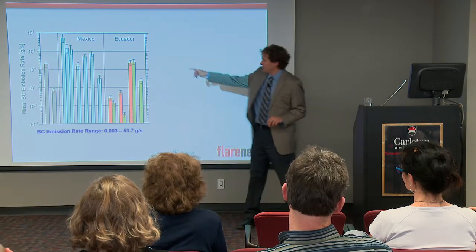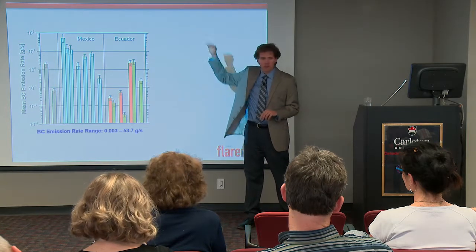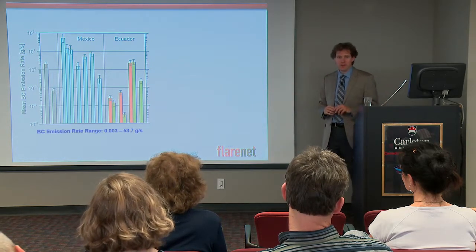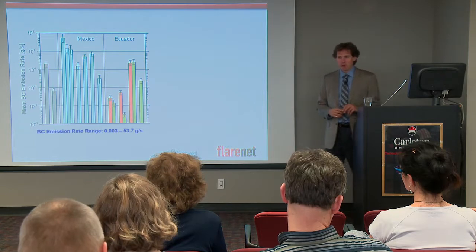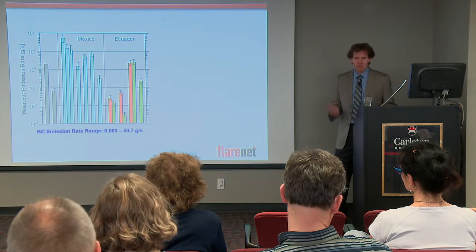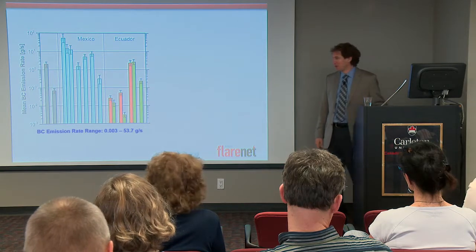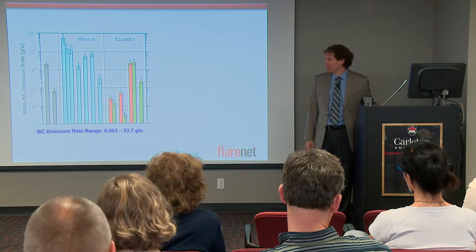On the vertical axis there, that's a log scale — so every time you go up, it's a factor of 10. So there's a factor of 10,000 variation among those 14 flares. This is a big problem. If I were a regulator and I saw that, I'd say 'go back to the lab, I don't want to deal with this.' A factor of 10,000 from site to site — how do you handle that?